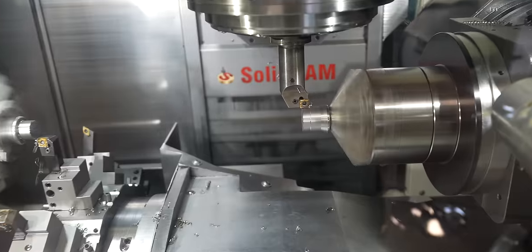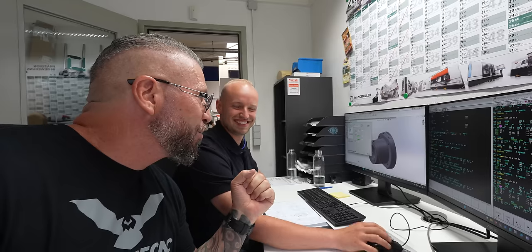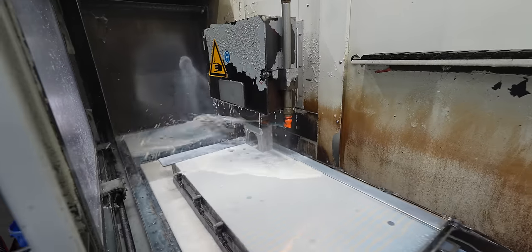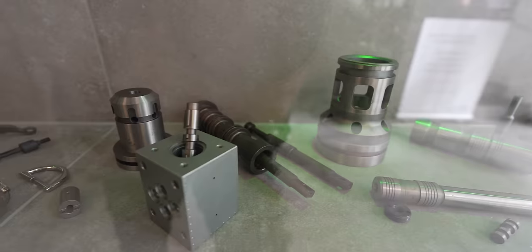Bankmuller — third generation machine shop, crazy CNCs, crazy automation. These guys are making incredible parts for all industries.